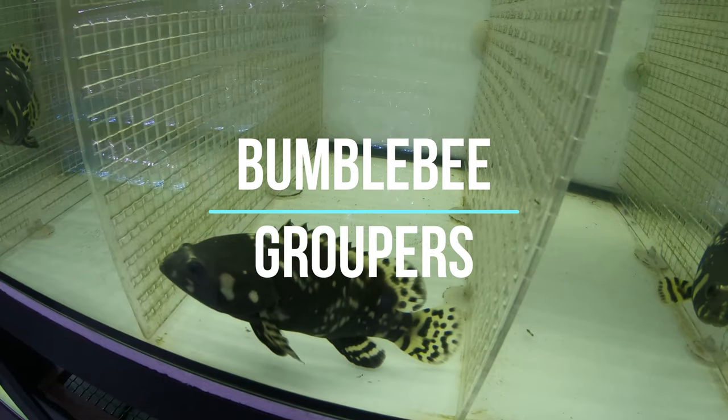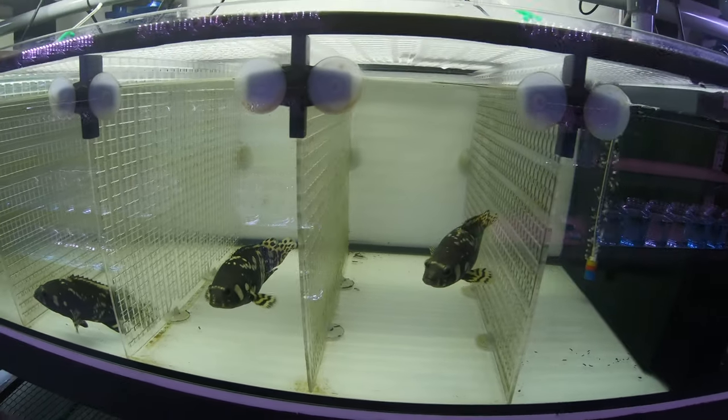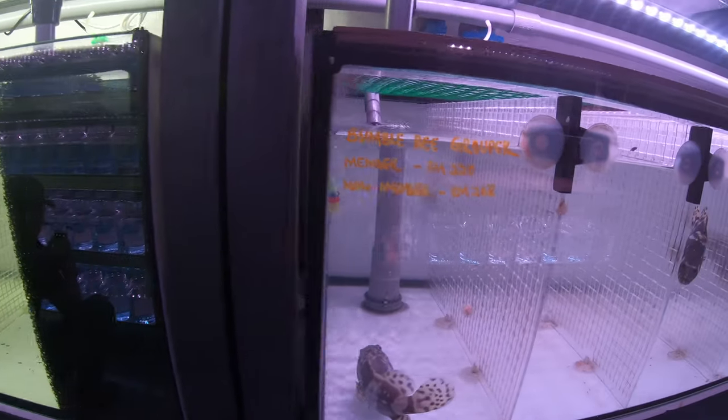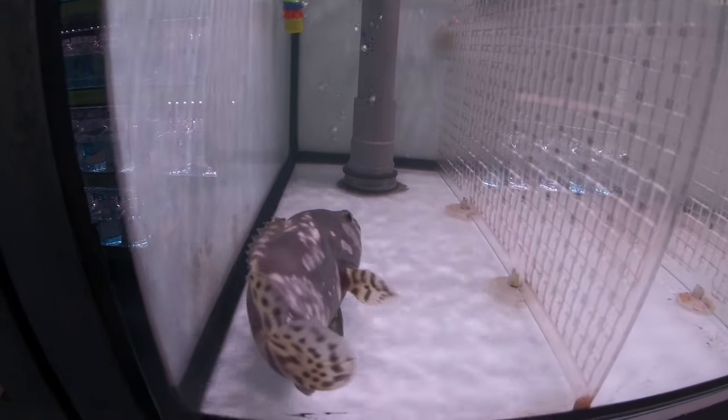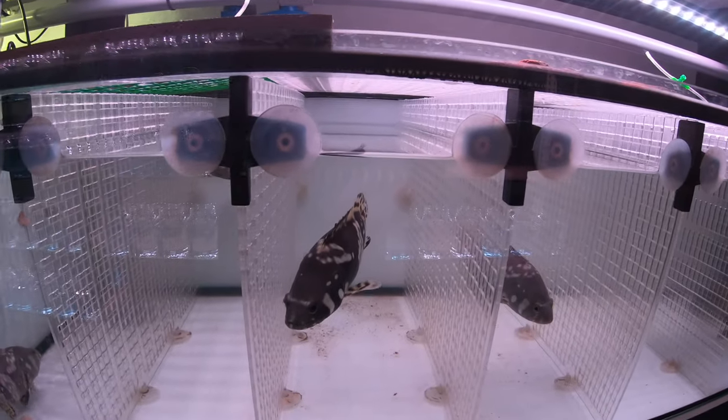These guys are amazing, they're unbelievable. Bumblebee groupers that actually need a bit of salinity — I think it's 0.1 salinity. They're unbelievable fish. Apparently they're super responsive, they eat tons. I'm tempted but I'm a little bit scared of the salt thing, so we'll see how it goes. Maybe one day.